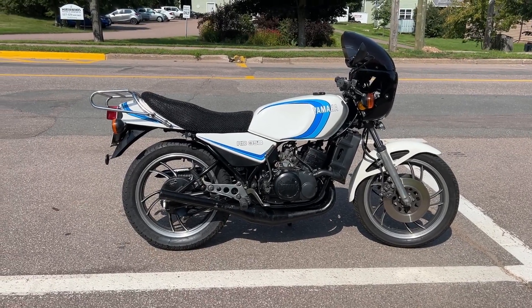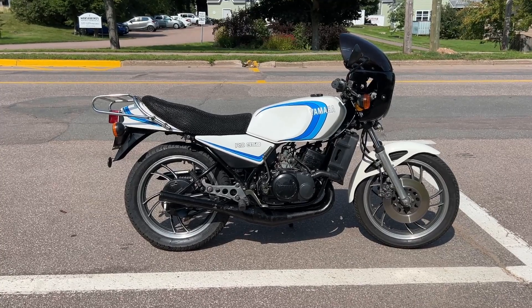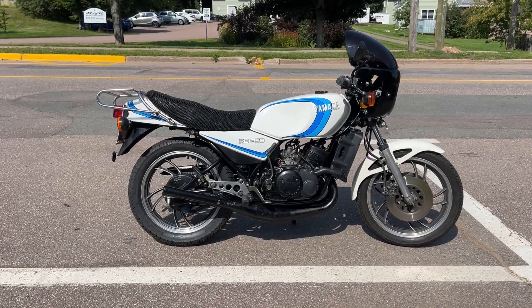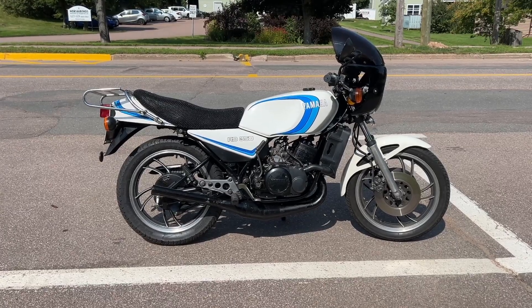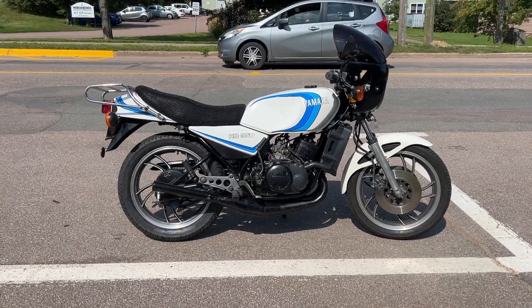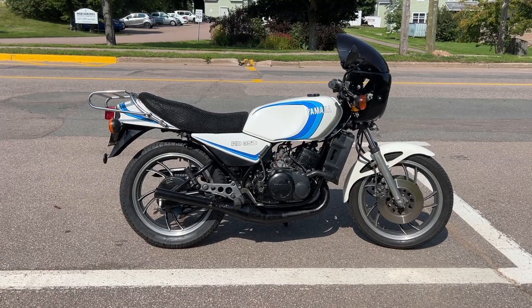My dad, however, kept this. There are pictures of me sitting on the tank of this bike as like a five, six, seven-year-old kid. I remember sitting in front, riding with him on the bike, and then later graduated to riding on the back. He took me all over our province for rides. We did a lot of riding on this together.